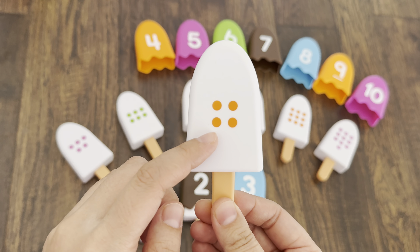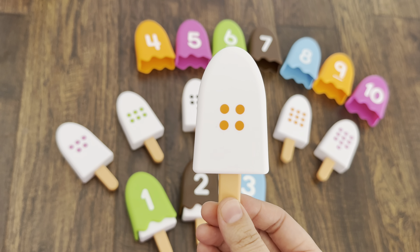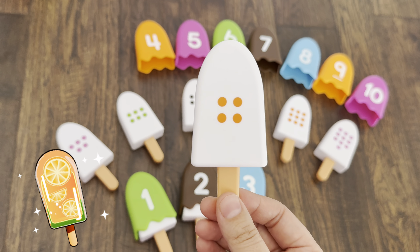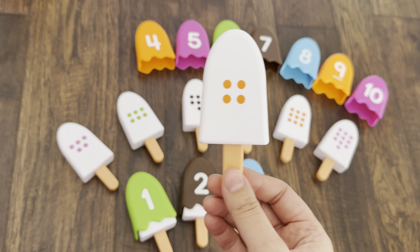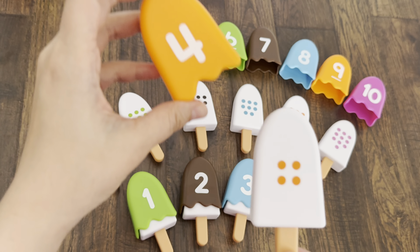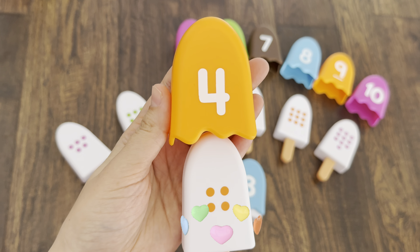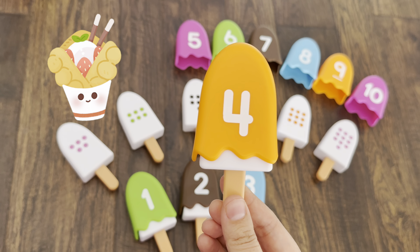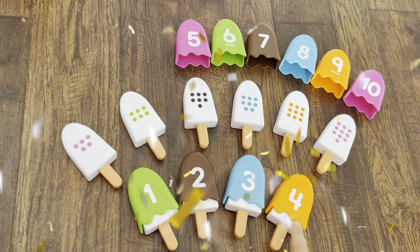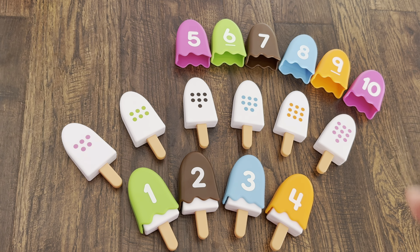The next ice cream has an orange dot — one, two, three, four. We need to find number four with orange topping, right? Yes, orange topping and number four! Mmm, yummy yummy. Now we've learned to count from one to four. Let's find the next numbers, colors, and toppings.